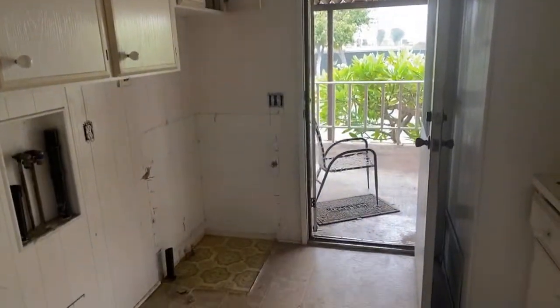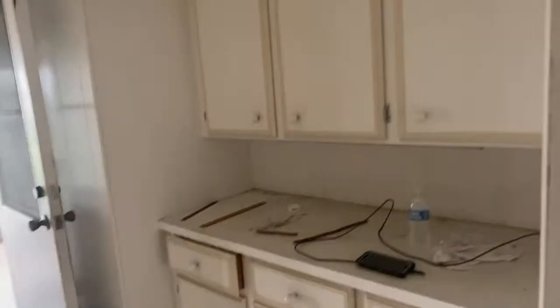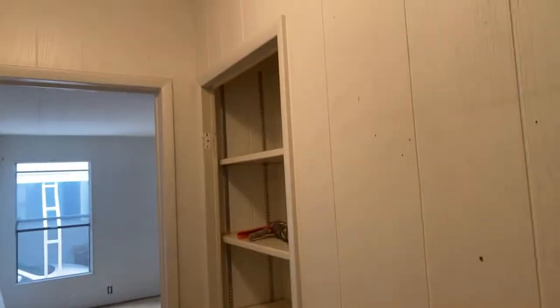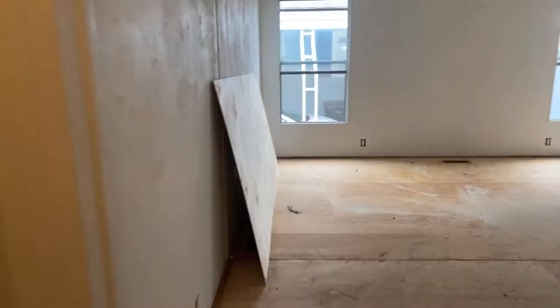So there's the linen closet. We ripped out the vanity and kept the shower — we're going to refurbish it so it looks just like new. Look at this large utility room. Over there is going to be a sink, which is really nice. You've got this nice folding table and more storage — storage, storage, storage. A lot of space to put things. That is really nice.